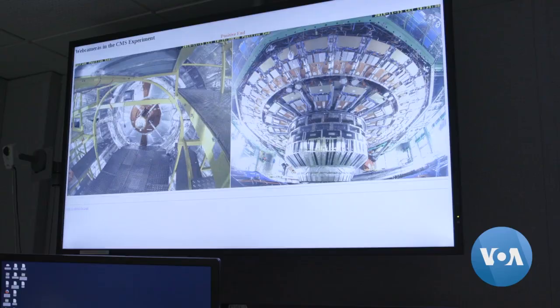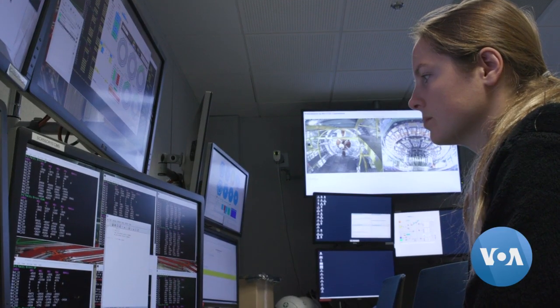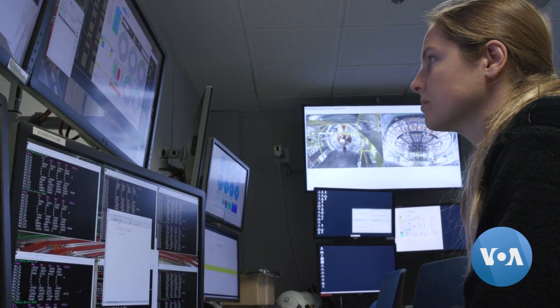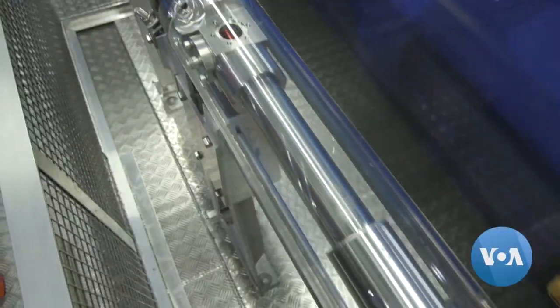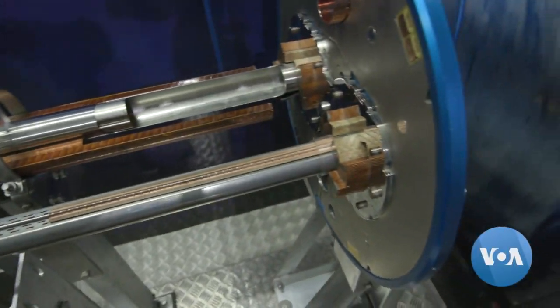Searching for those differences is one of the tasks for the people at CMS — the Compact Muon Solenoid — one of four main research points around the Large Hadron Collider at CERN. Packets of protons race around the circle in beams traveling clockwise and counterclockwise, and when the physicists are ready, the beams are focused and made to collide at one of four experiment locations around the circle.